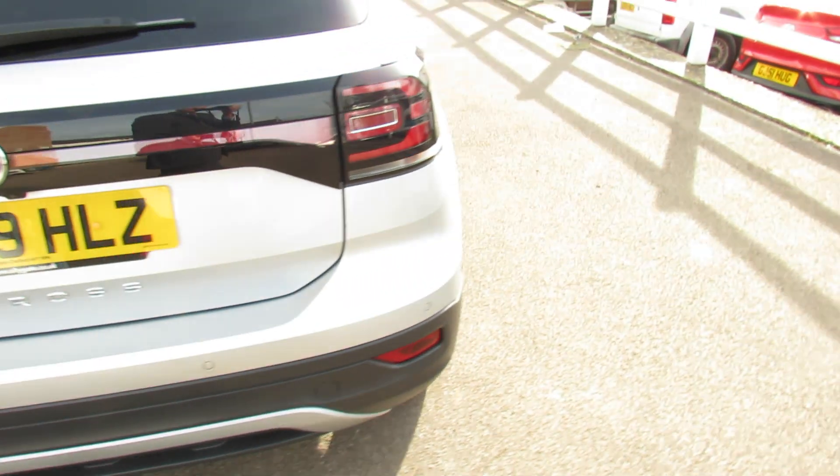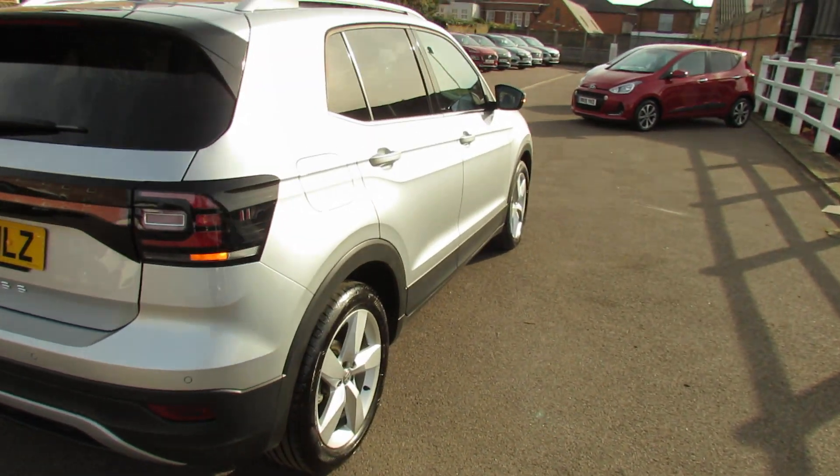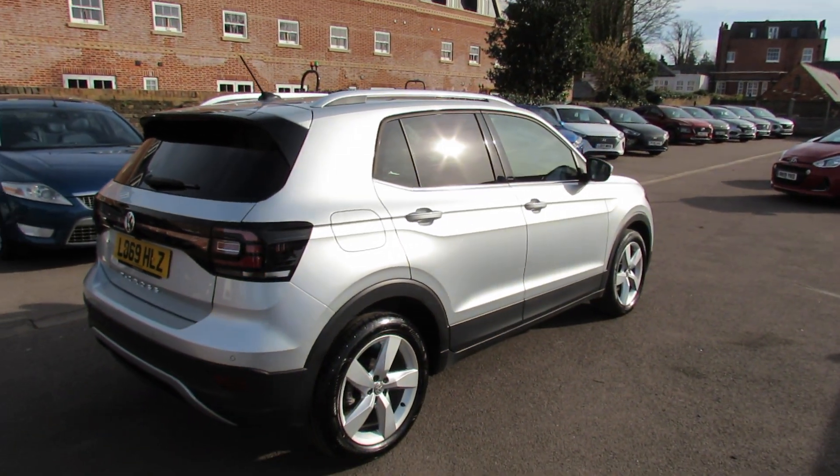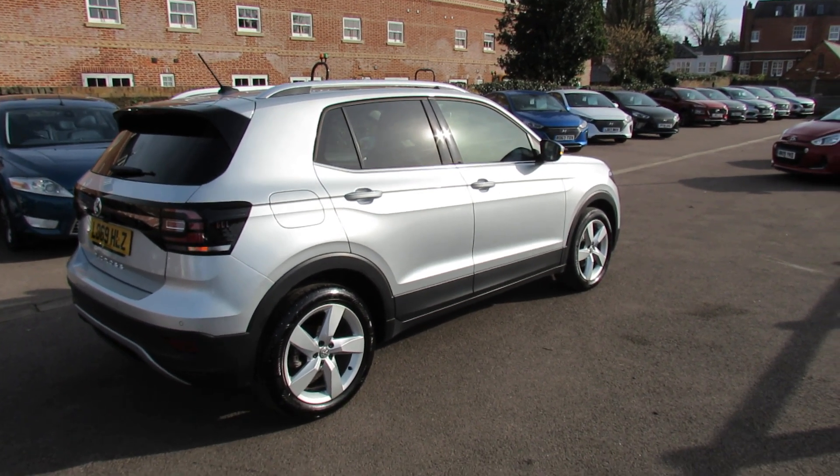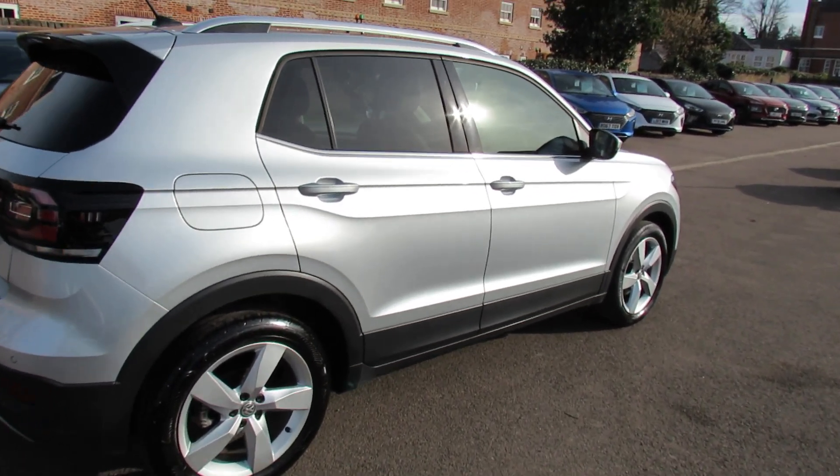Let's carry on down the driver's side of the vehicle, finished off in this rather nice metallic silver which goes very well with all the black trim around it. Anyway, let's go on to the inside and show you that.